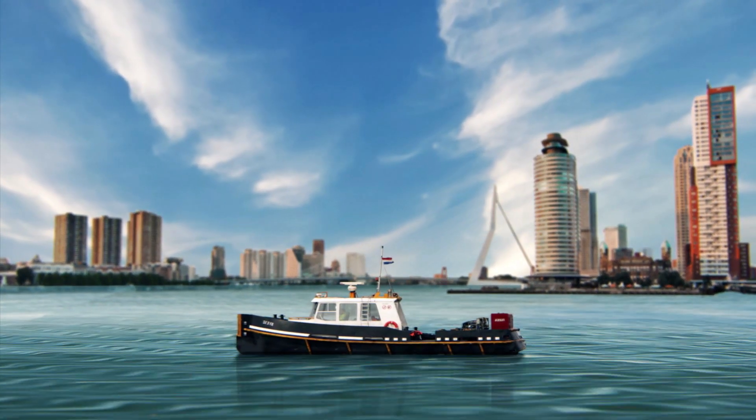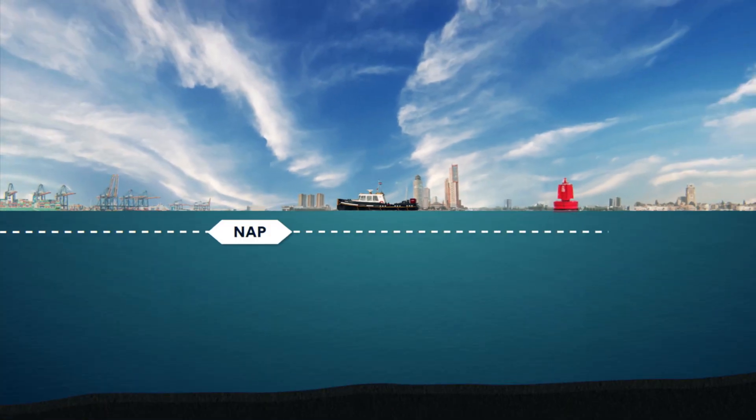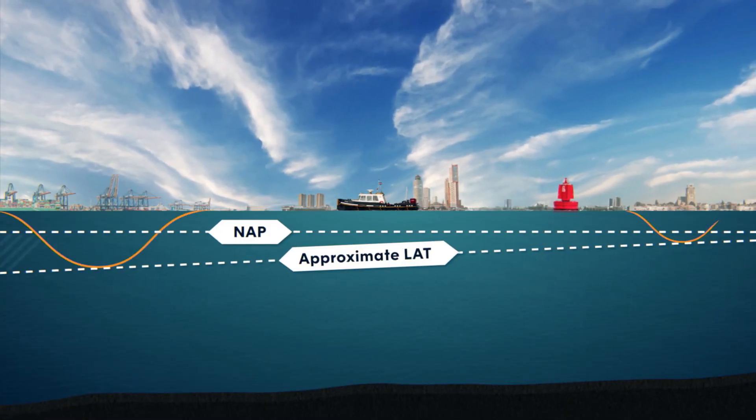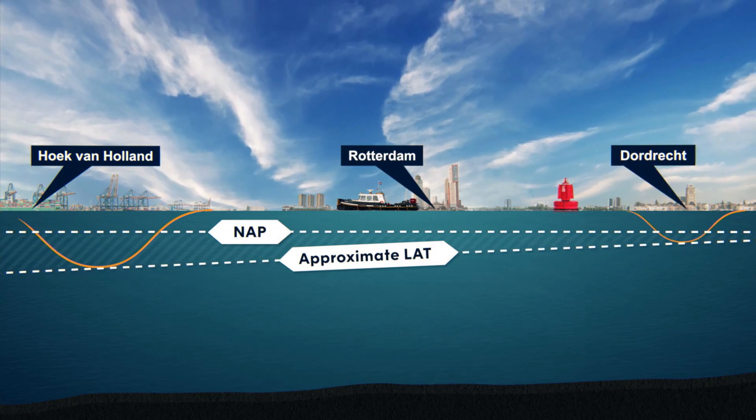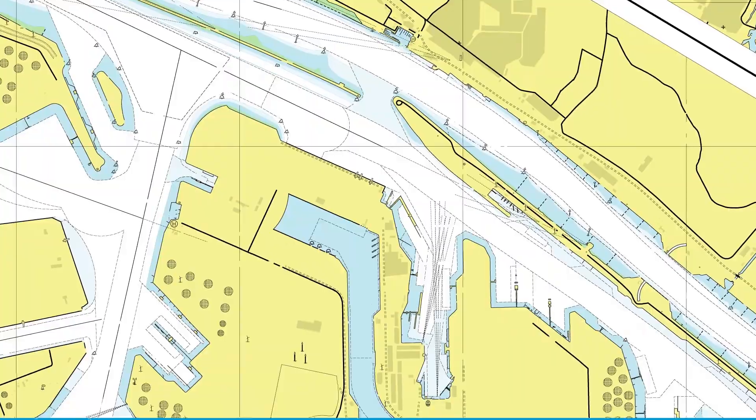The difference between NAP and approximate LAT is not the same everywhere. For example, at Hoek of Holland, the difference is about 1 meter, and at Dordrecht, it is only 0.1 meter.